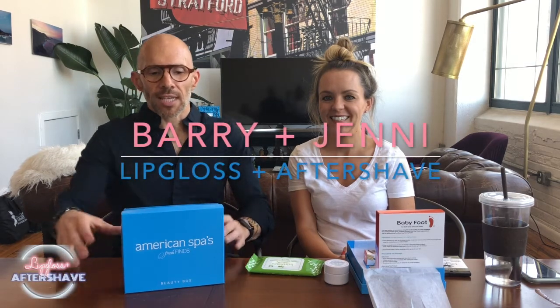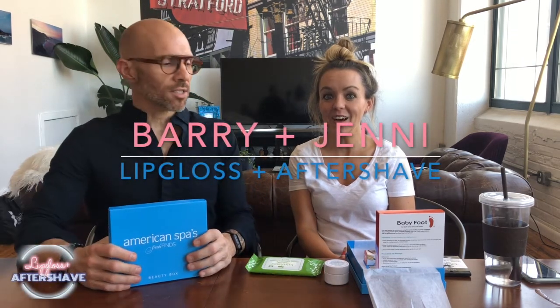Hey everyone in lip gloss and aftershave land! How y'all doing? Do I sound like I'm from the South? Totally not. I love me some sweet tea. Anyway y'all, we're here after a crazy day of shooting. It was so fun though. We got so much done — wait till you see so many things.